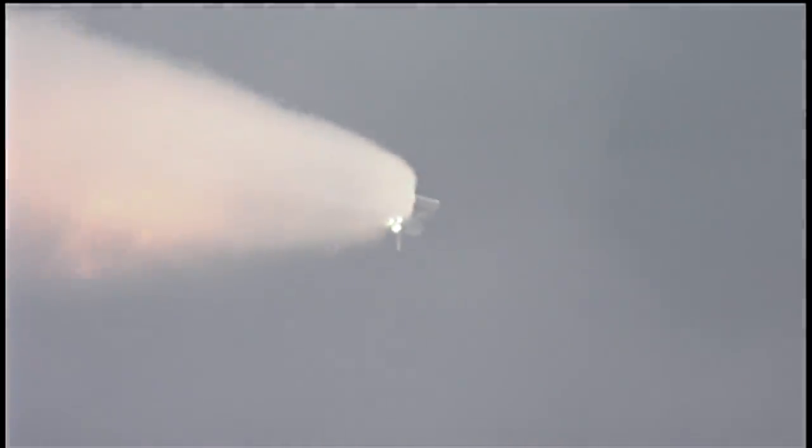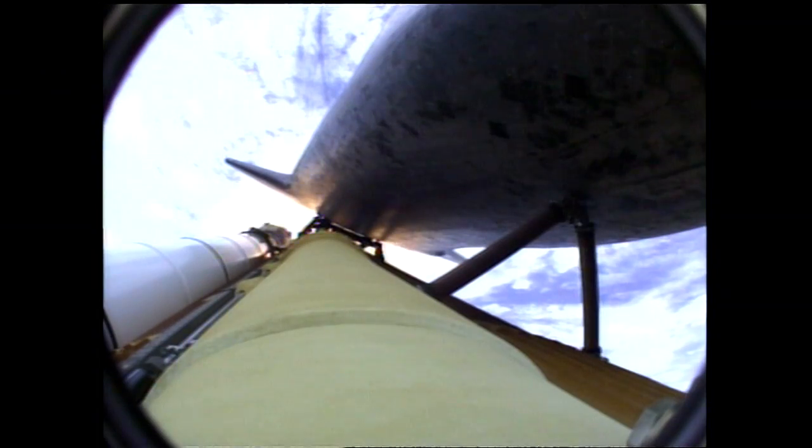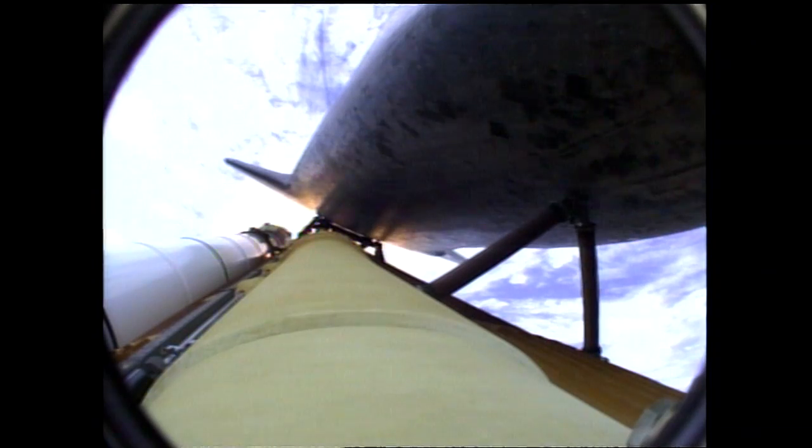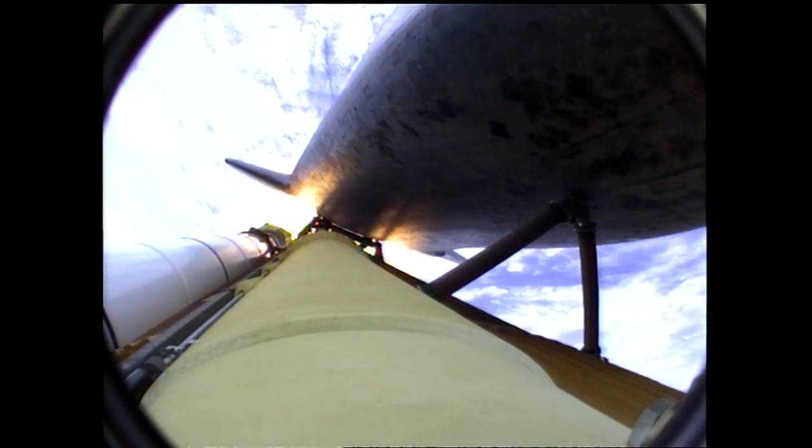Atlantis now fifteen miles in altitude, already sixteen miles down range from the Kennedy Space Center. One minute forty seconds into the flight. Atlantis flexing its muscles one final time, traveling almost twenty-six hundred miles an hour, twenty-one miles in altitude, twenty-four miles down range. Standing by for solid rocket booster separation.